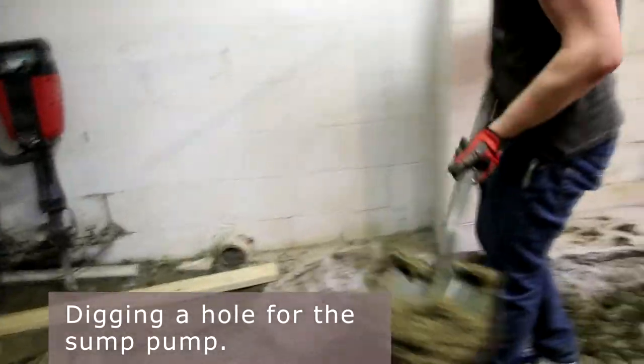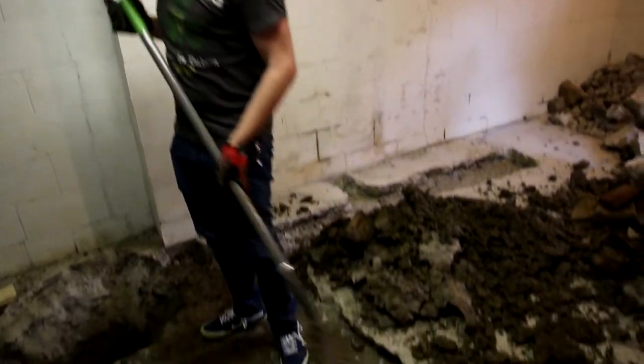Jay and my dad then dug a two-foot hole for the sump pump basket. We're putting both a sump pump and a backwater valve in this basement to mitigate the risk for any water coming in.